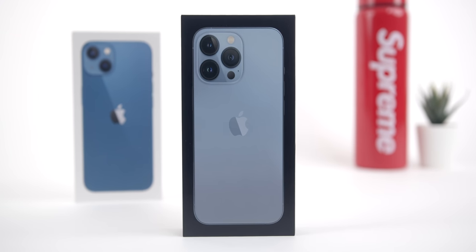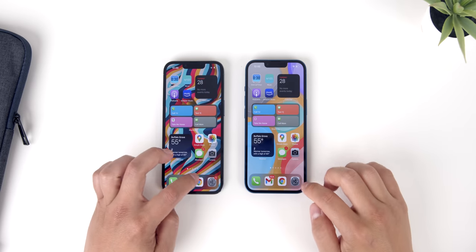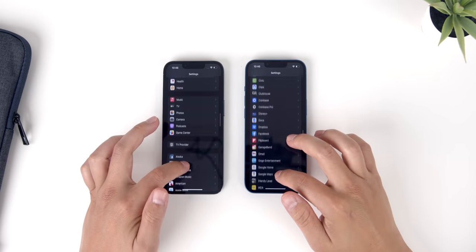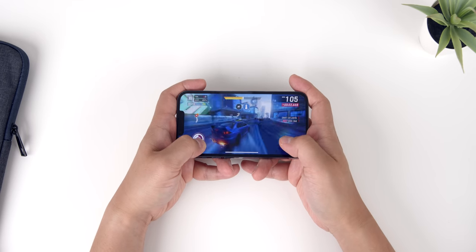Both phones are extremely fast. We're at a point where if you've used an iPhone in the past three years, it's not going to seem different for most actions. Navigating around the UI continues to be smooth and stutter-free, apps open quickly and stay open in the background for a while, and spec-intensive gaming will be a walk in the park.